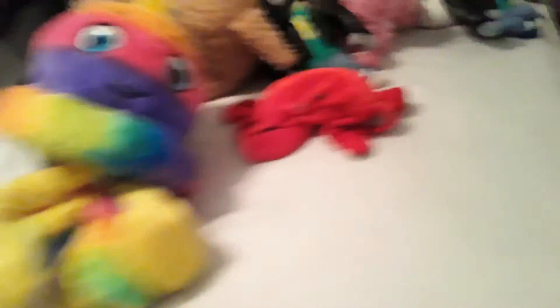Oh yeah, we also have Crabby Crab — we got him with Squiddy from my nana. Shout out to my nana! Alright guys, I hope you enjoyed that video. Make sure you like, comment, and subscribe. Bye!